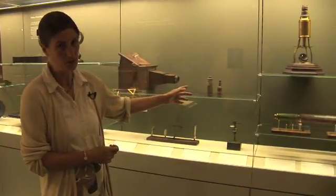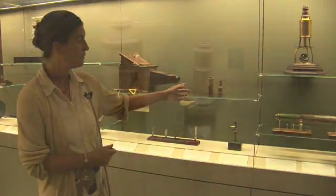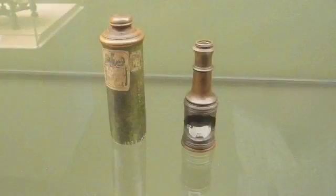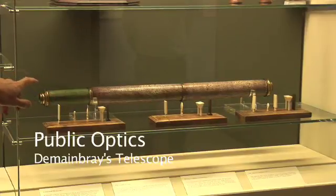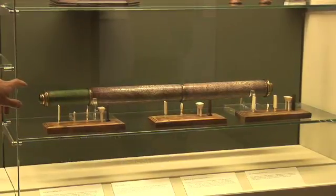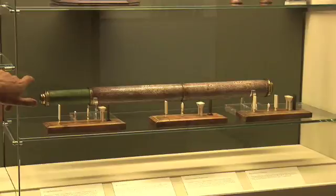Coming down here, this is a little polemiscope, so called, or jealousy glass. It looks just like an ordinary opera glass, but you wouldn't actually be looking at what was going on on stage — there is a little mirror inside which enables you to see somebody else in the audience.